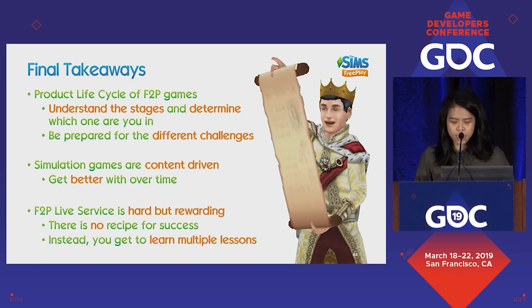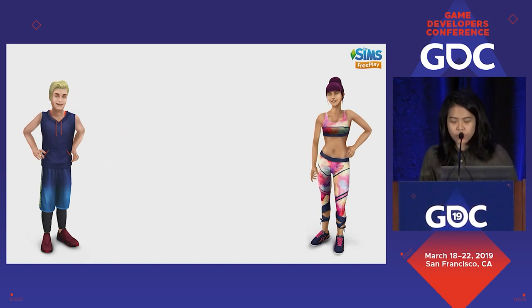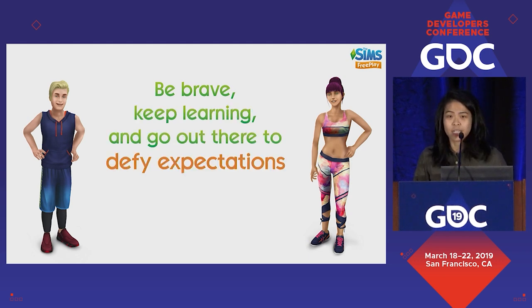With the right approach, hopefully you get to learn multiple lessons that will both determine your success and shape your future. To conclude: at launch, or even before launch, I don't think a single member of the Sims FreePlay team ever thought we could have made it this far. We never thought we could turn a premium simulation sandbox game into a staple that millions of players continue to play and love. So if there's anything you can take from this, it's really just to be brave, keep learning, and go out there and defy some expectations. Thank you.